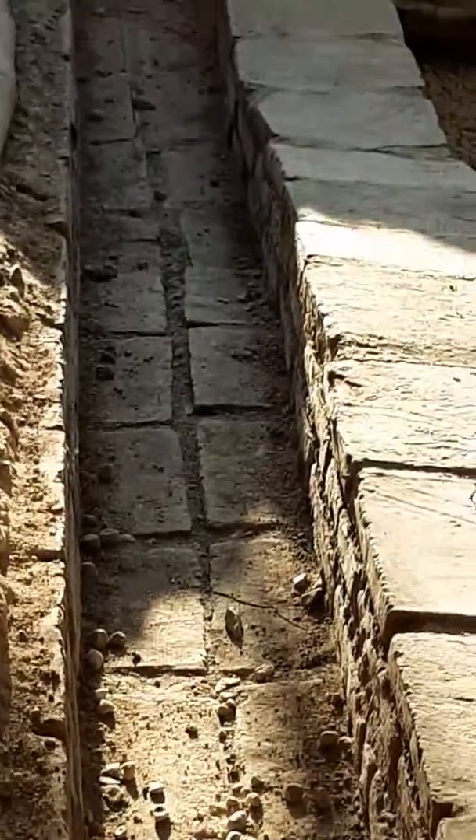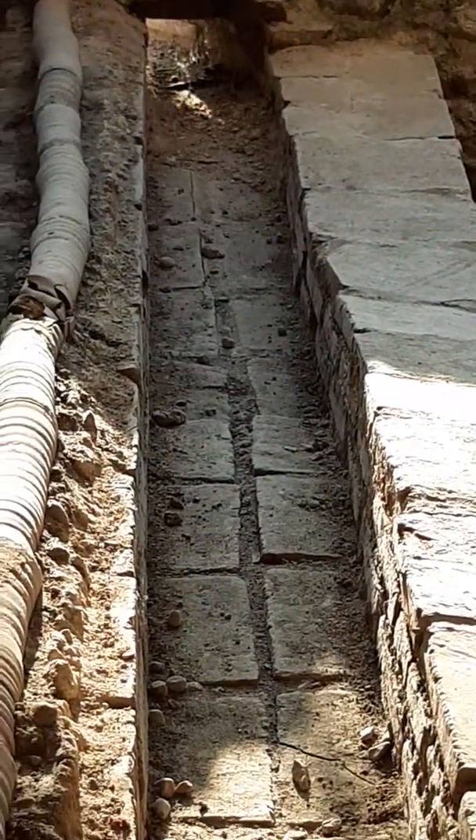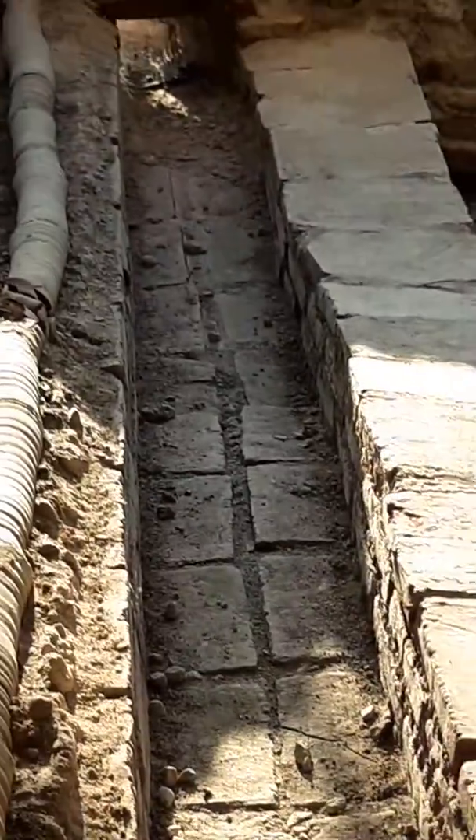Oh, by the way, this is the Romans' drainage system that they had. When it rained, it drained off all the excess water. Pretty cool.